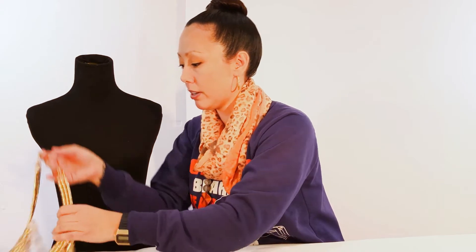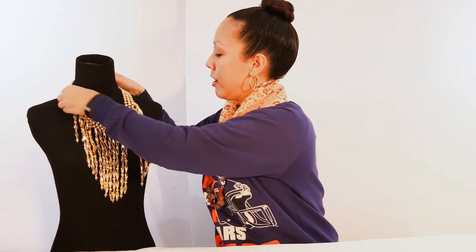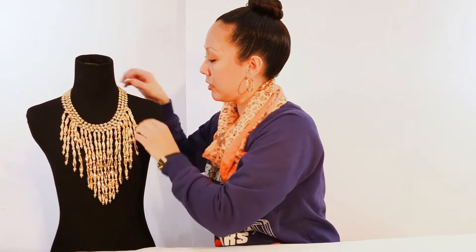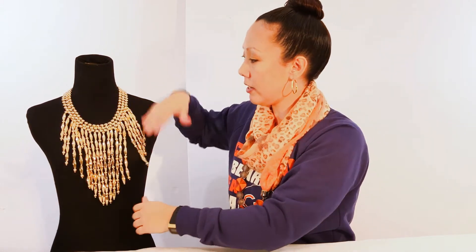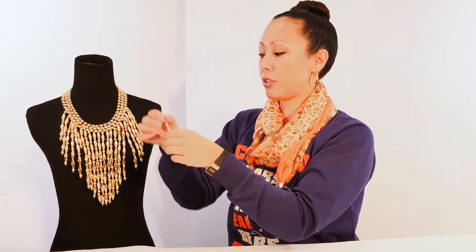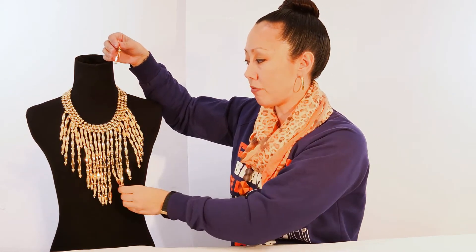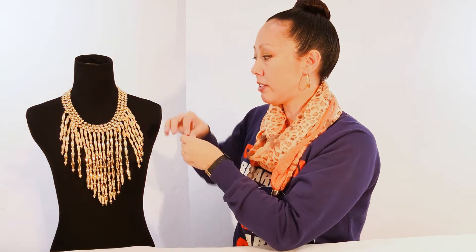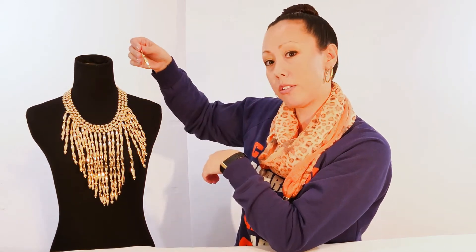The last necklace I'm going to show you is a nice fringe set. It's got the gold beading and these really cool shaped fringe drop beads that hang down. This is the only one that comes with different earrings — while all the other ones come with studs, this one comes with little dangling earrings that match the same dangling drops and fringe. Same style with the long gold statement look, just a little different variety.